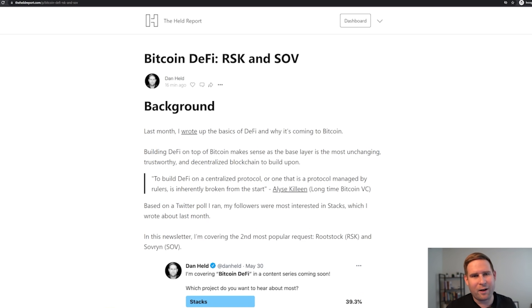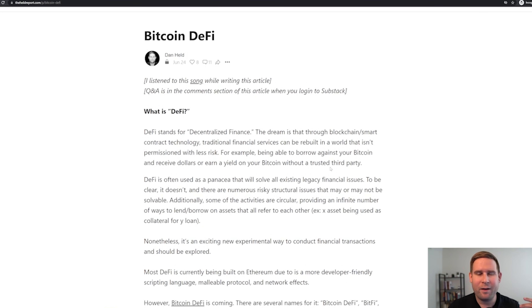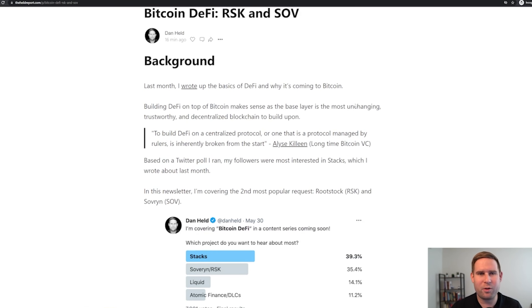With Bitcoin DeFi, there's a lot of ground to cover, and I would definitely recommend that you check out the basics that I wrote about — what is DeFi, the nuances of how it works. It's kind of a high-level overview. What's really cool is I think Bitcoin DeFi is a much more stable foundation. With Ethereum and these other protocols, you're not building on as strong a foundation. Elise Kyleen, a long-time Bitcoin VC, talks about how building DeFi on an inherently centralized or broken protocol isn't the best way. You've got to have a sturdy foundation, and I agree — Bitcoin is the best protocol to build DeFi on top of.